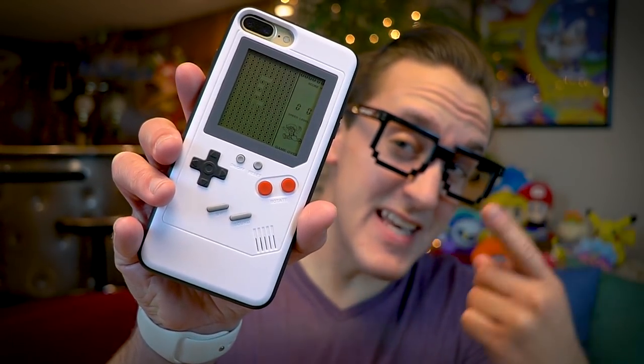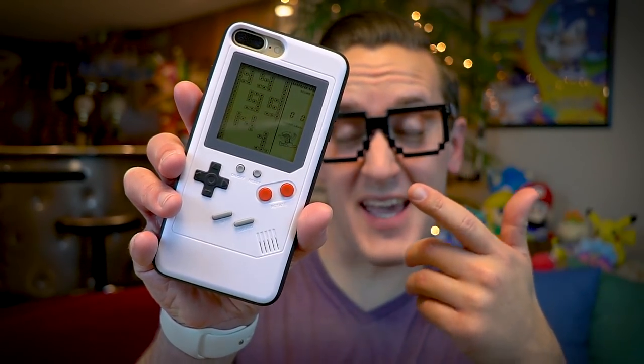The Game Boy is back from the dead and this time it's back as a phone case. What is up my friends? It's Ray back here and today I want to share with you guys something super cool. The Game Boy is back and admit it, this is not like anything that you ever expected it to be.